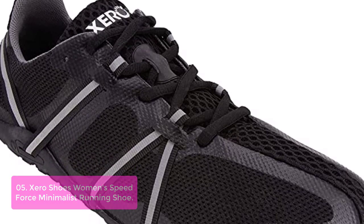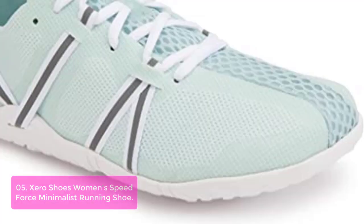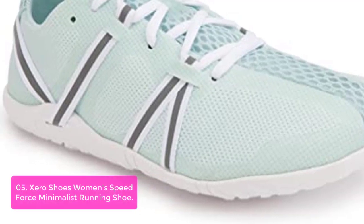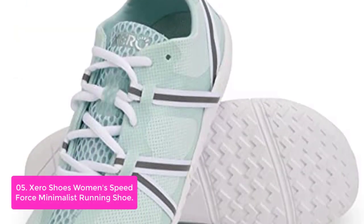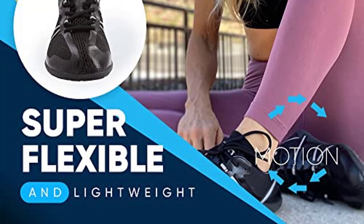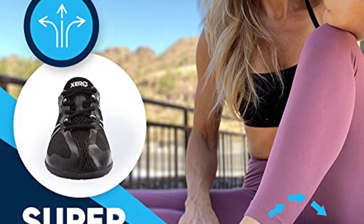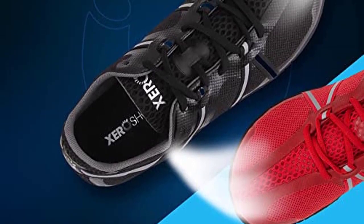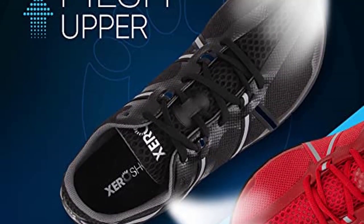List number 5: Xero Shoes Women's Speed Force Minimalist Running Shoe. The Speed Force has been engineered to be the fastest sneaker on earth. Designed to run, jump, and move as a unit, the breathable mesh upper absorbs sweat and maximizes airflow for dry comfort. The lightweight midsole is designed to spring back instantly with each bound. The wide toe box ensures improved comfort with a grippy sole for traction on rugged terrain. Mesh upper with silky smooth lining gives you breathability and control when running. A patented 4.5mm FeelTrue sole provides protection and ground feedback, while optional insole adjustments allow you to customize the amount of barefoot feel. This shoe was inspired by comic book character The Flash, who gets his super speed from the Speed Force.